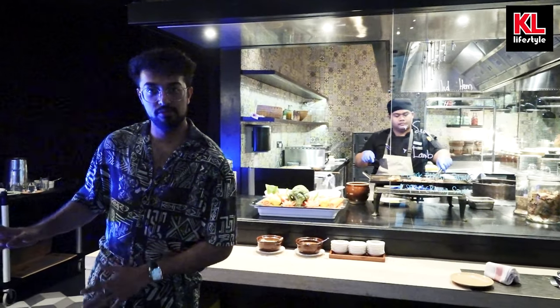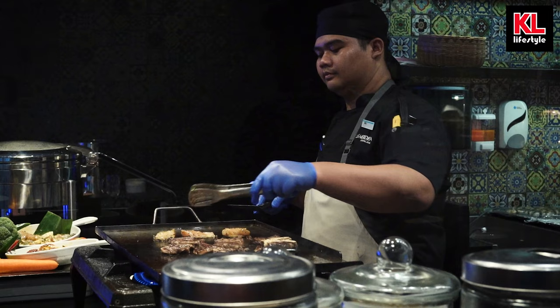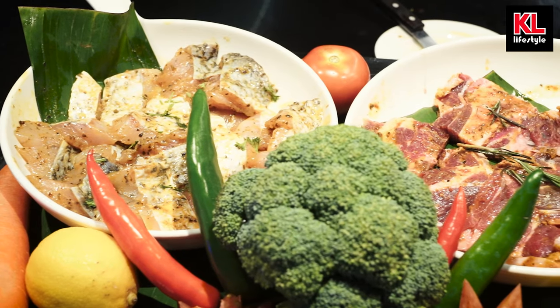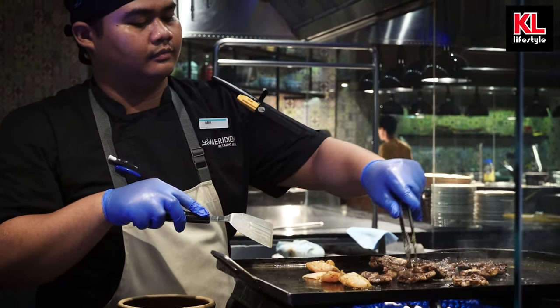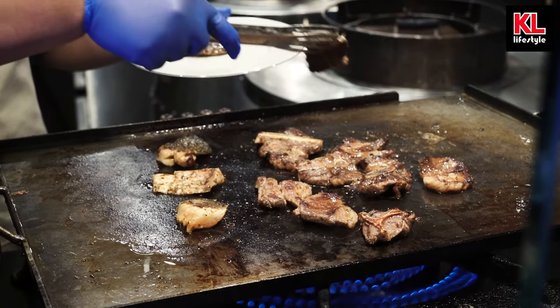If the salads were starting to bore you, don't worry — we've got a live grill station right over here where we've got sea bass and lamb. And as you can see, it just looks beautiful. Look at that lamb. I want it in my mouth right now, but I have to wait — we've got to do the rest of the review first.